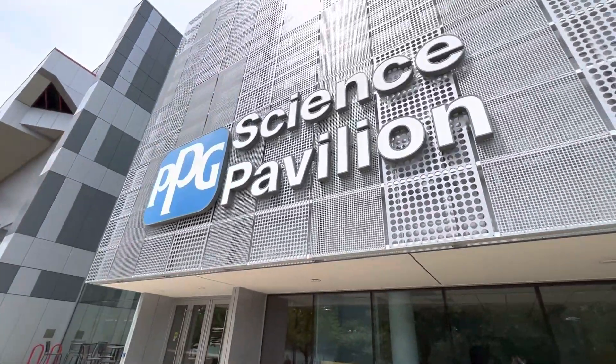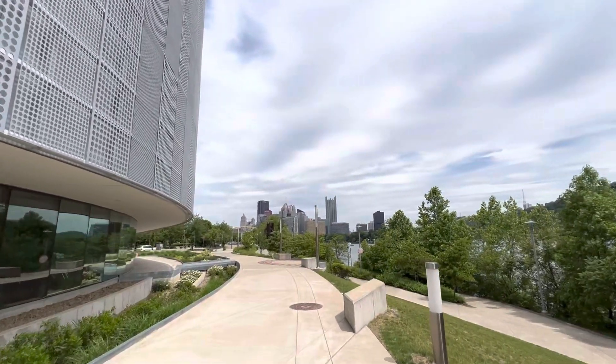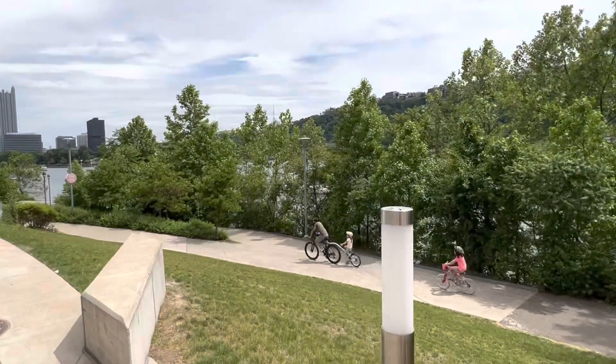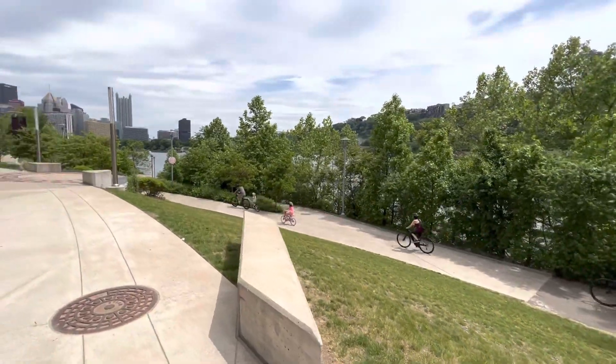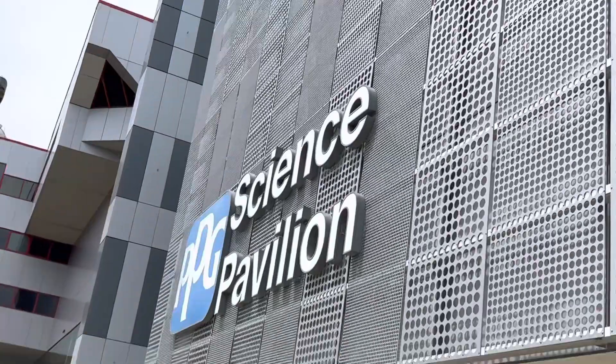The PPG Science Pavilion. Science! That is a gigantic bicycle. What is going on with bicycles? Science.